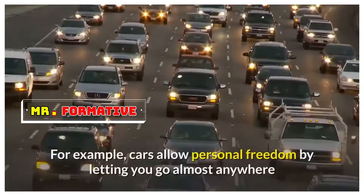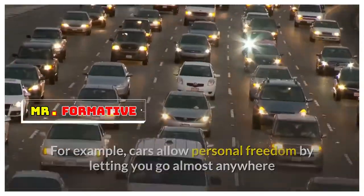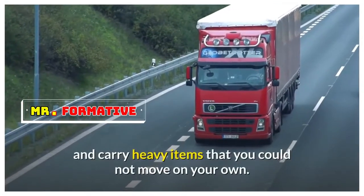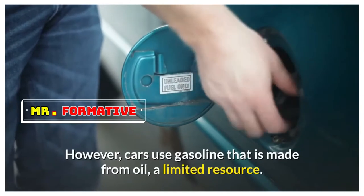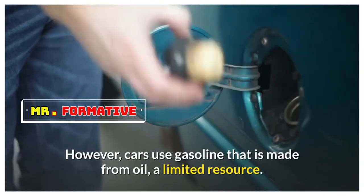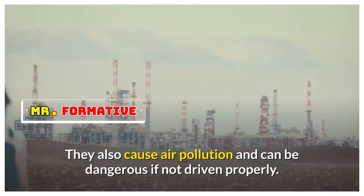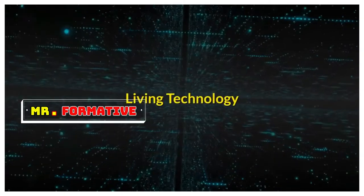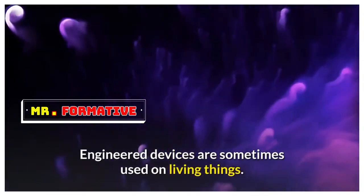For example, cars allow personal freedom by letting you go almost anywhere and carry heavy items that you could not move on your own. However, cars use gasoline that is made from oil, a limited resource. They also cause air pollution and can be dangerous if not driven properly.